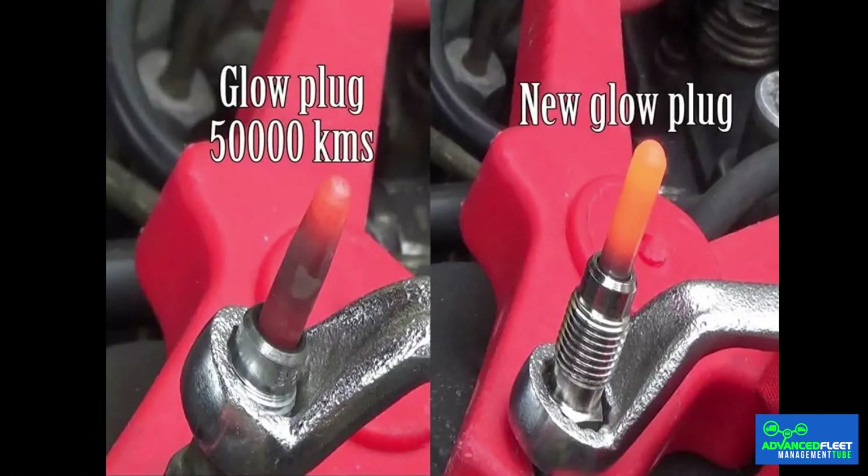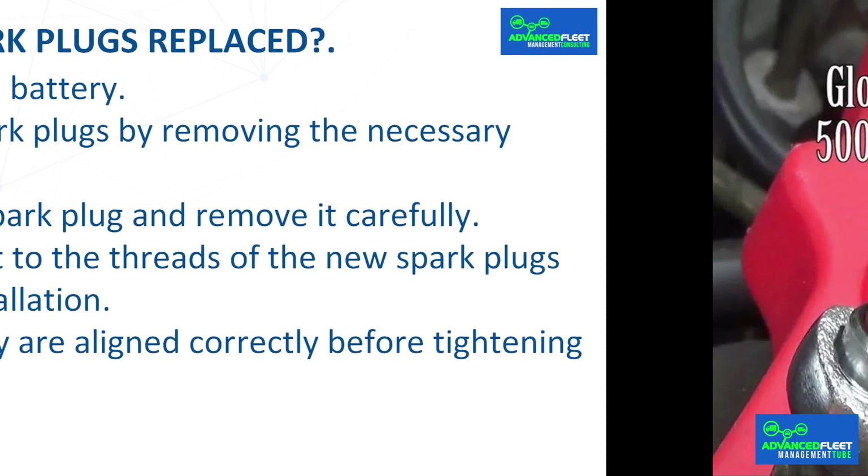The service life of glow plugs varies depending on the use of the car, the condition of the engine, and the quality of the fuel. As a general reference, it is recommended to change them every 120,000 kilometers. In cold climates or with frequent urban use, this interval may be shorter, so performing regular checkups helps avoid unpleasant surprises.